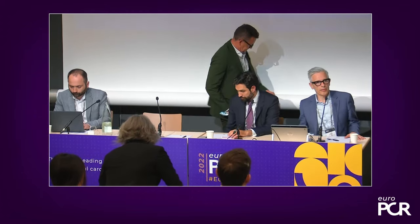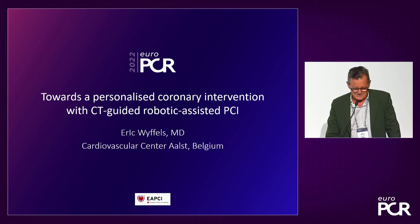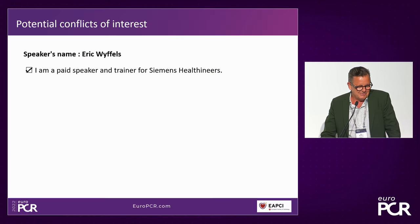The journey of the interventionalist is changing — you can select your material, your strategy. But also the journey of the patient is changing, because up front you're able to identify patients that can be treated safely in same-day discharge and those that cannot. This translates into usage of your resources and has a financial component as well. Eric is one of the pioneers at the forefront of robotic PCI, and we're going to use this same case to show how robotic PCI helped execute it.